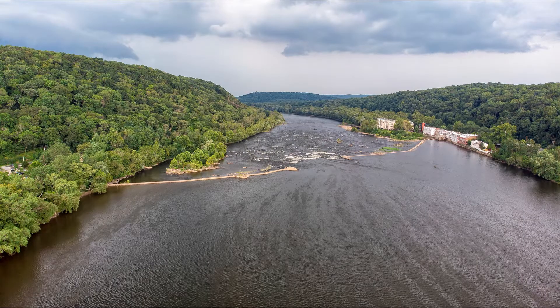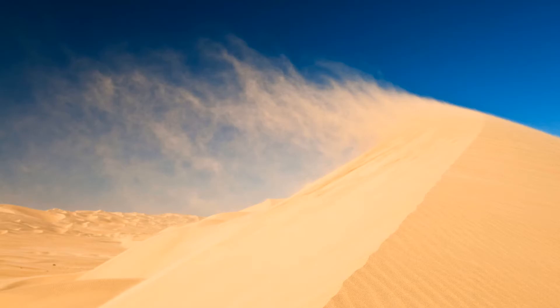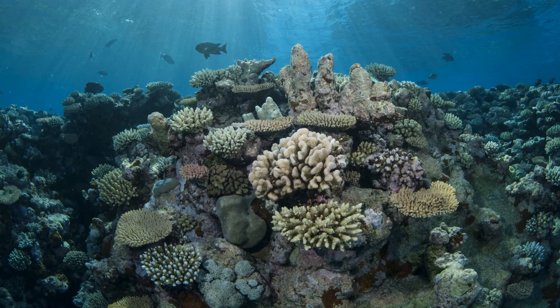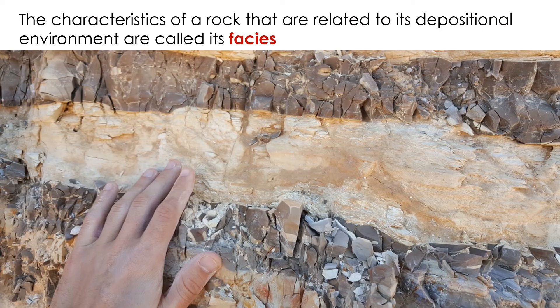Indeed, it's safe to say that depositional environments each have their own unique combinations of physical, chemical, and biological processes that affect their sediments and ultimately determine what sorts of rocks form from them. The physical, chemical, and biological characteristics of a rock that are related to its depositional environment are called its facies.